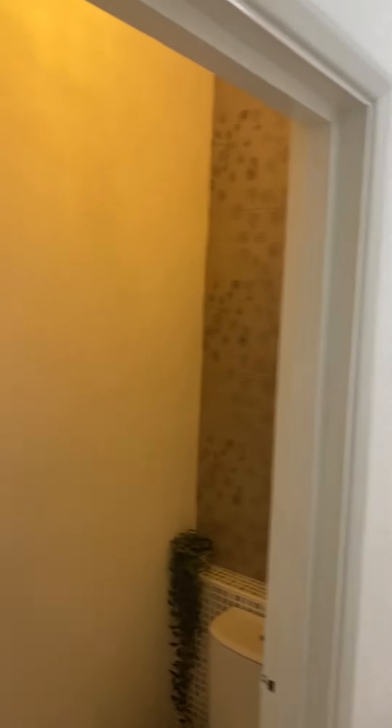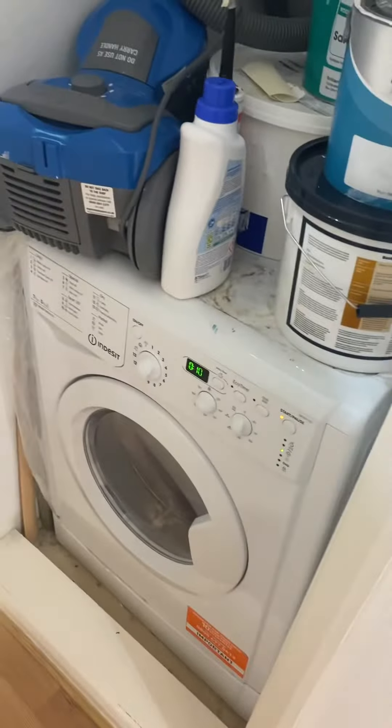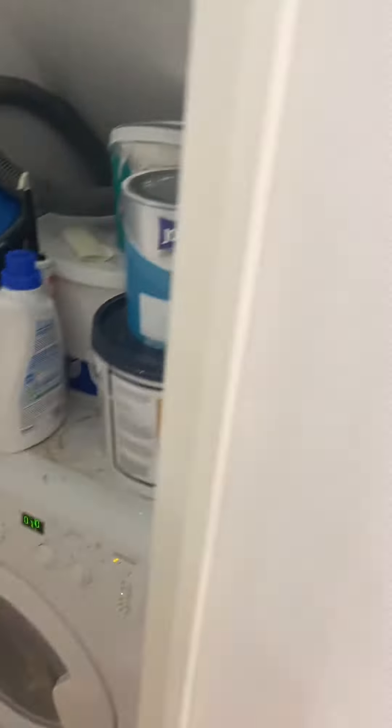We have a bit of storage just off the hallway which houses the washing machine, and we also have a separate WC.